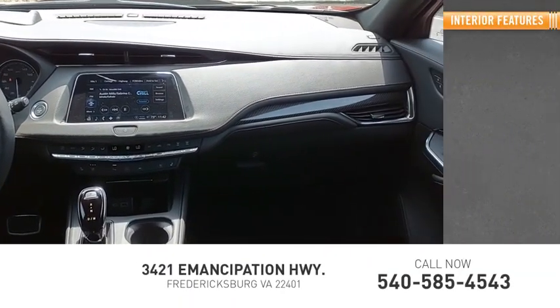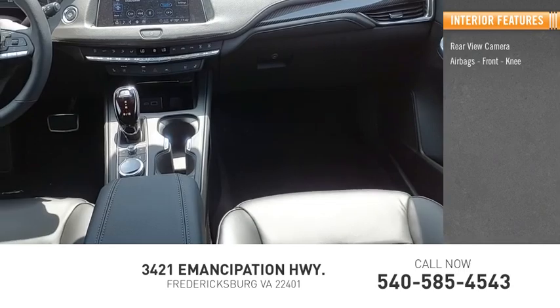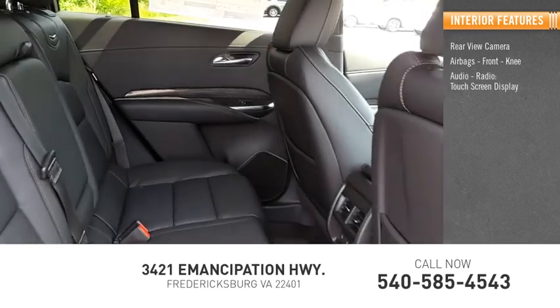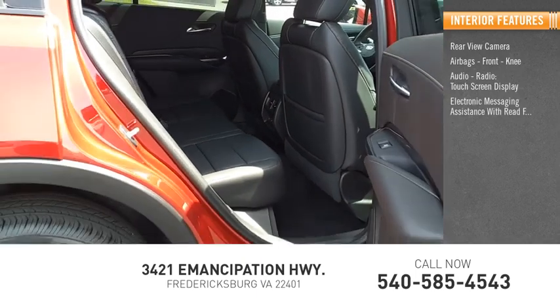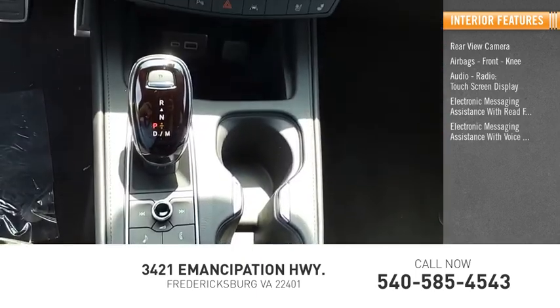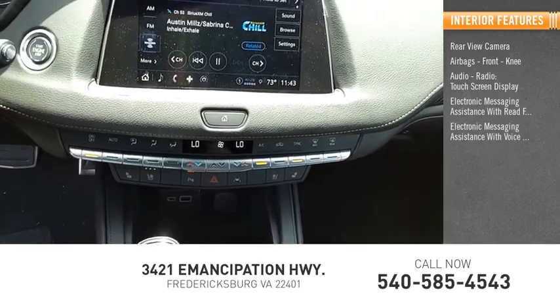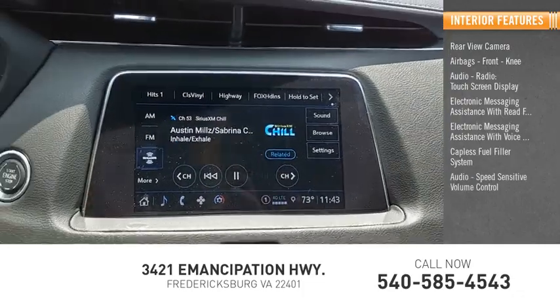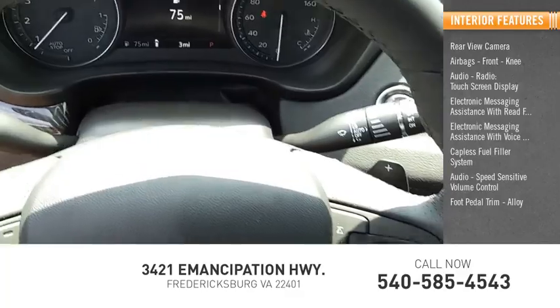Inside you'll find a rear-view camera, airbags, front knee airbag, audio radio, touchscreen display, electronic messaging assistance with read function, electronic messaging assistance with voice recognition, capless fuel filler system, speed-sensitive volume control, foot pedal trim, alloy wheels, and cruise control.